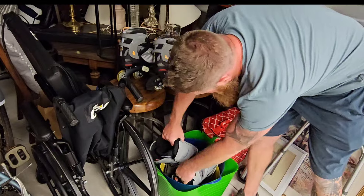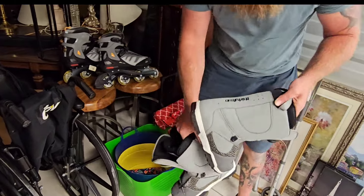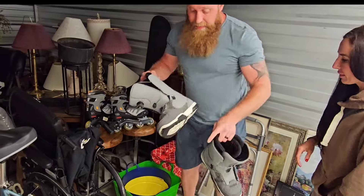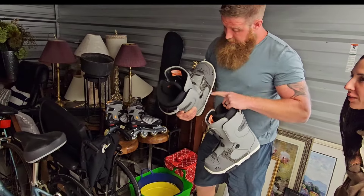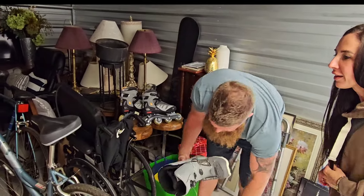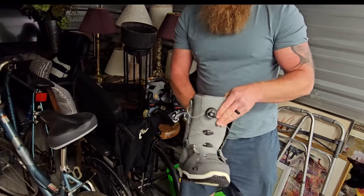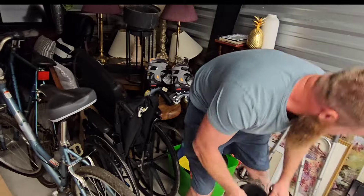Oh wow, let's check these out. Like new. 32 brand, US size 11. There's a little bit of wear there, but these are the cool ones with the crank - they'll crank down. So much easier than the bindings with the straps. I have a pair just like those too.